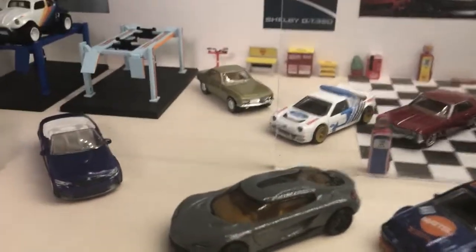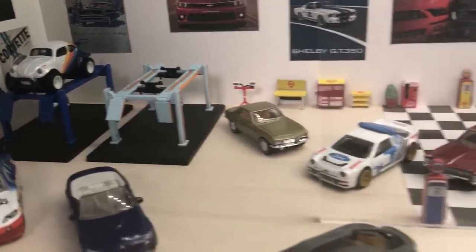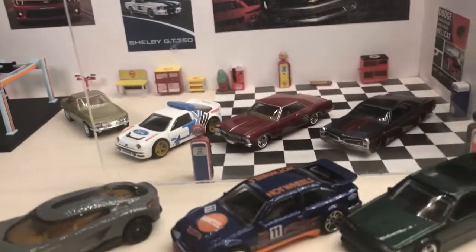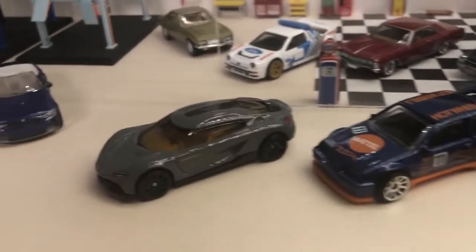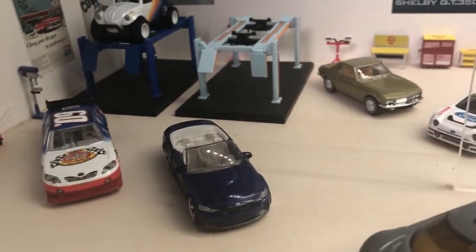Hello and welcome to another video. This one shows the premium Hot Wheels I managed to pick up on a recent trip to Indonesia, and a few cars I picked up from various places over the last few weeks in the UK.